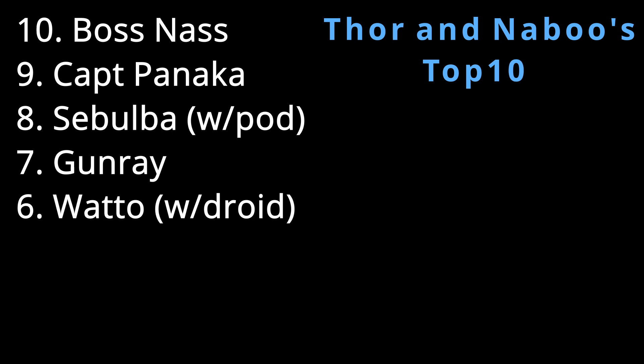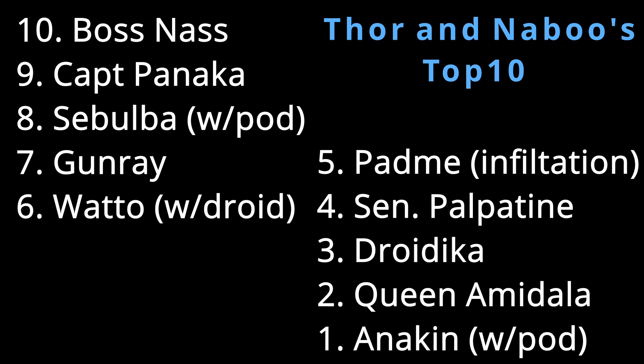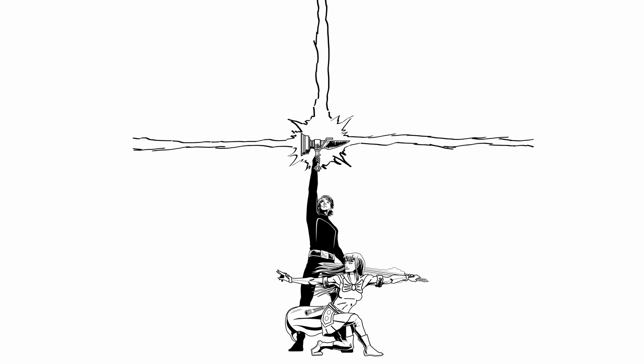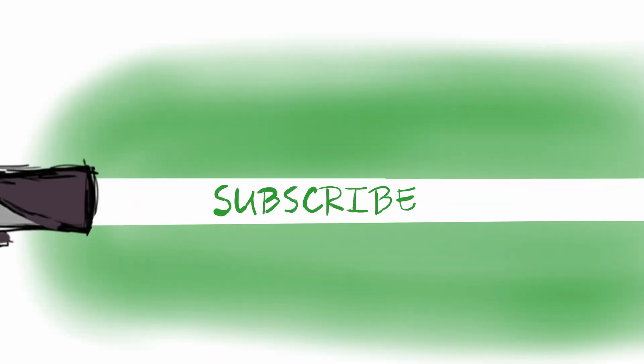That's our list. Tell us what you think of it. Tell us what your list would be — what figures do you want to see from Episode 1? Do you think we'd ever see something like a Podracer? There seems to be less love for prequel characters than the original trilogy has seen, but who knows, maybe they will. Give us your name for the Watto-Anakin 2-pack, and tell us what you think of our list. Until next time, thanks for watching.